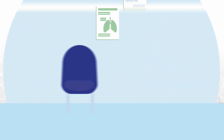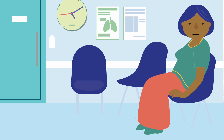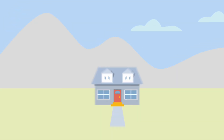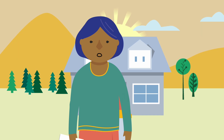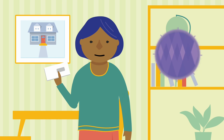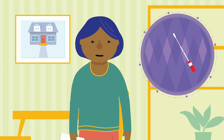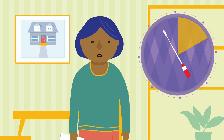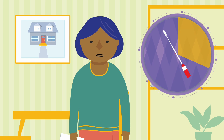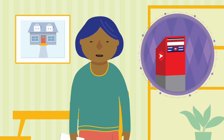Until now, screening for cervical cancer meant going to see a healthcare provider for a pap test. Now, with Cervix self-screening, the power to screen for cervical cancer is in my hands. The self-screening kit comes with simple instructions and a small swab for me to use. I collect my sample by rotating the swab inside my vagina for 20 seconds. Once I've collected my sample, I then mail it back to the lab and wait to receive my results in four to six weeks.